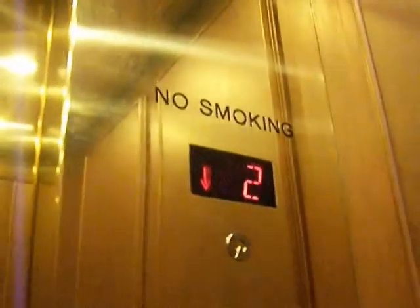It does say Schindler down there, but you can barely read it. We'll get a few of the fixtures. I like those buttons.